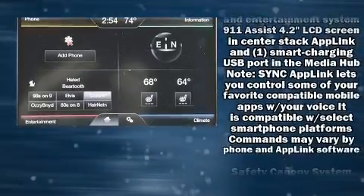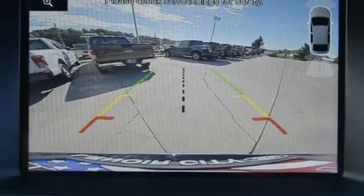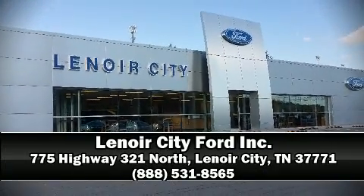It also arrives with a Carfax history report, providing you peace of mind with detailed information. Come down to our dealership and allow us to demonstrate our commitment to excellence.